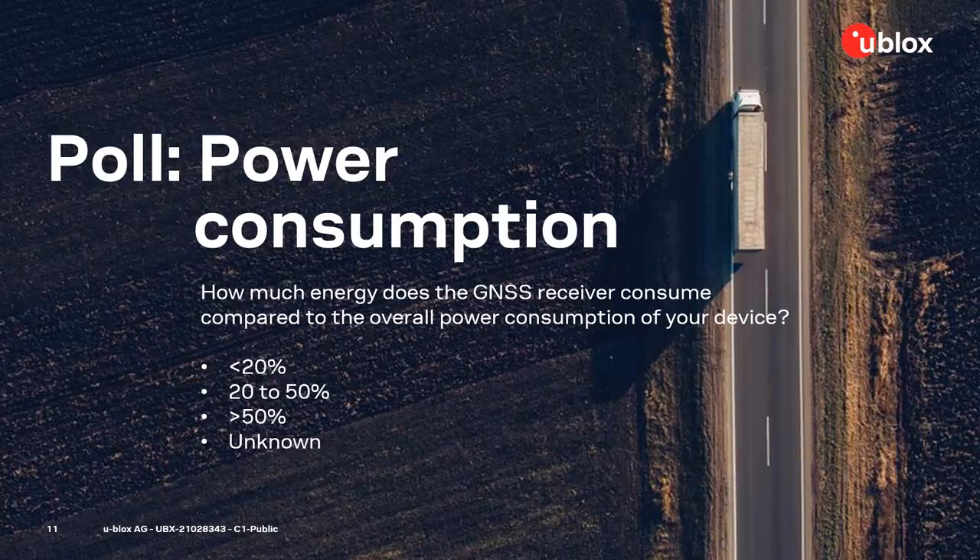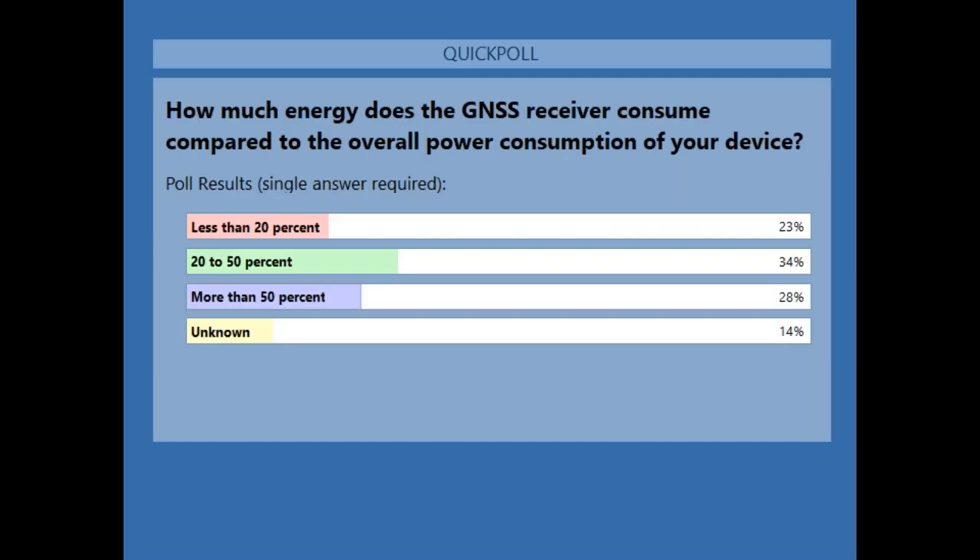The majority of you said that your GNSS receiver consumes between 20 to 50% of the application's total power. Next up was more than 50%, then less than 20% with 23% of votes, and 14% placed unknown. So the majority see that the GNSS receiver is consuming quite a significant share of power — that is interesting and relevant to today's topic.